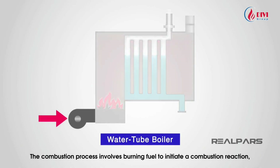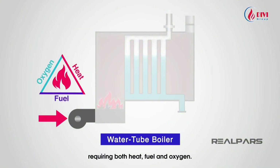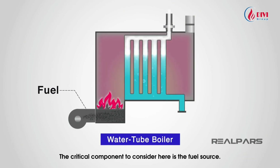The combustion process involves burning fuel to initiate a combustion reaction, which requires heat, fuel, and oxygen. Boilers can be designed to burn specific types of fuel utilizing various technologies. Fuel is one of the most vital elements in boilers and is what is burned inside the combustion chamber to generate heat.